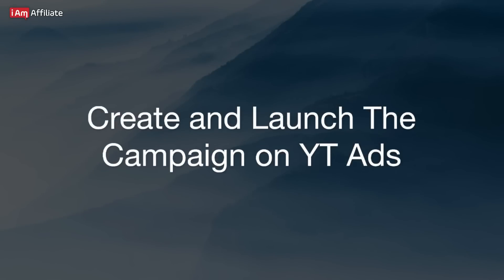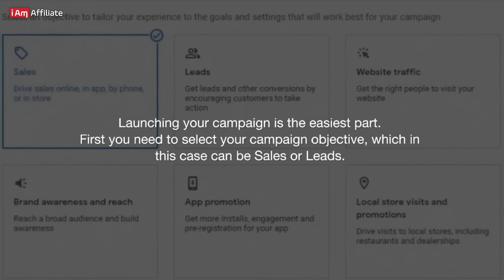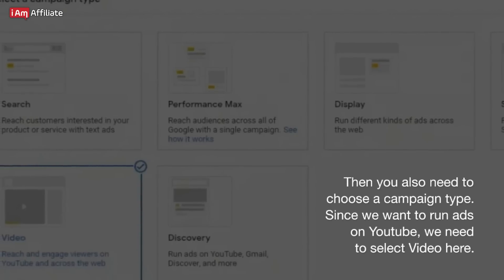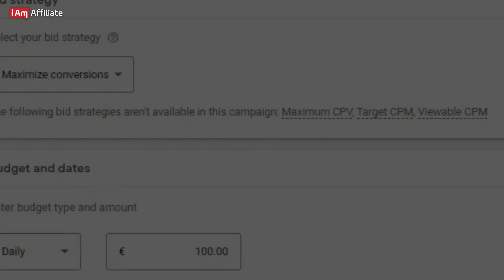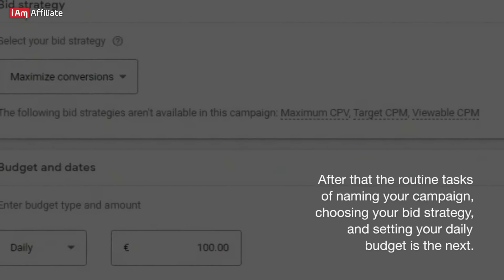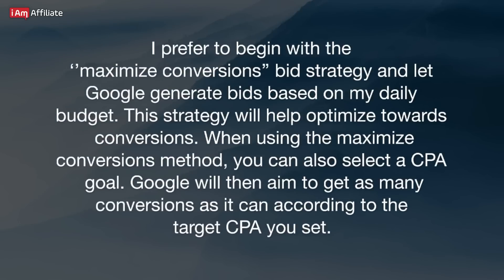Launching your campaign is the easiest part. First, you need to select your campaign objective, which in this case can be Sales or Leads. Then you also need to choose a campaign type — since we want to run ads on YouTube, we select Video. After that, the routine tasks of naming your campaign, choosing your bid strategy, and setting your daily budget follow. I prefer to begin with the Maximize Conversions bid strategy and let Google generate bids based on my daily budget. This strategy will help optimize towards conversions. When using Maximize Conversions, you can also select a CPA goal, and Google will aim to get as many conversions as possible according to the target CPA you set.